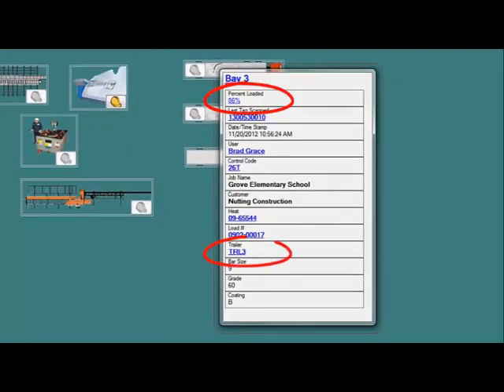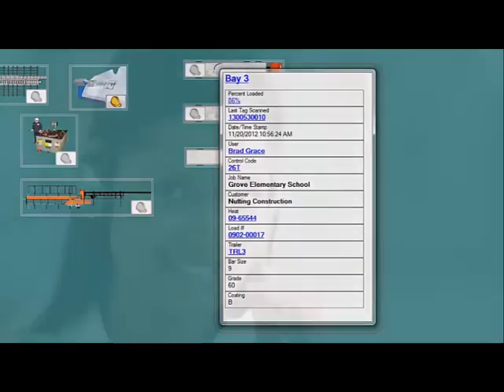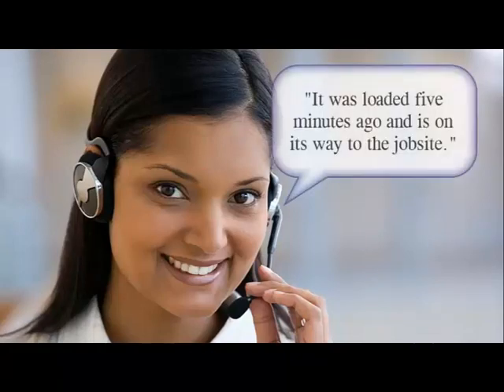Supervisors and schedulers can see up-to-the-minute loading status in ASA Plant Manager. With ASA Load Tracking, you'll never have to guess the status of a shipped bundle.